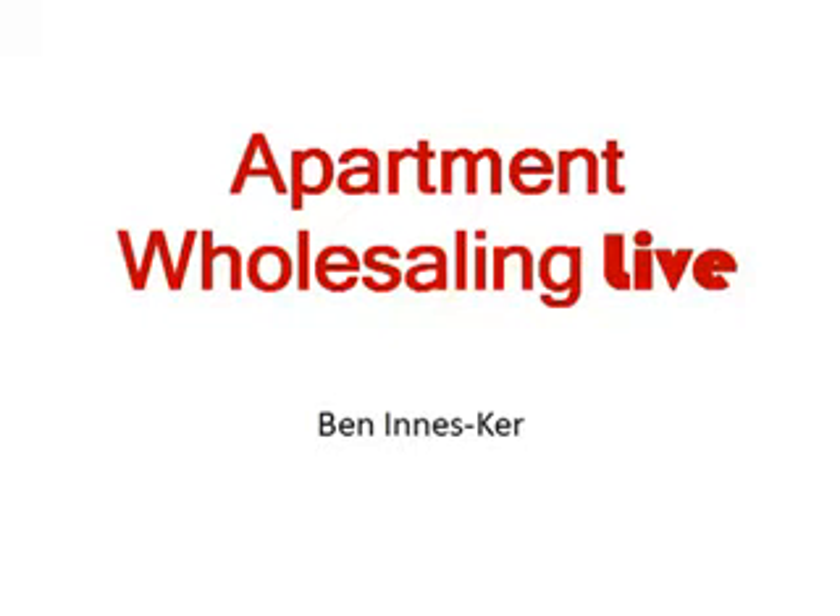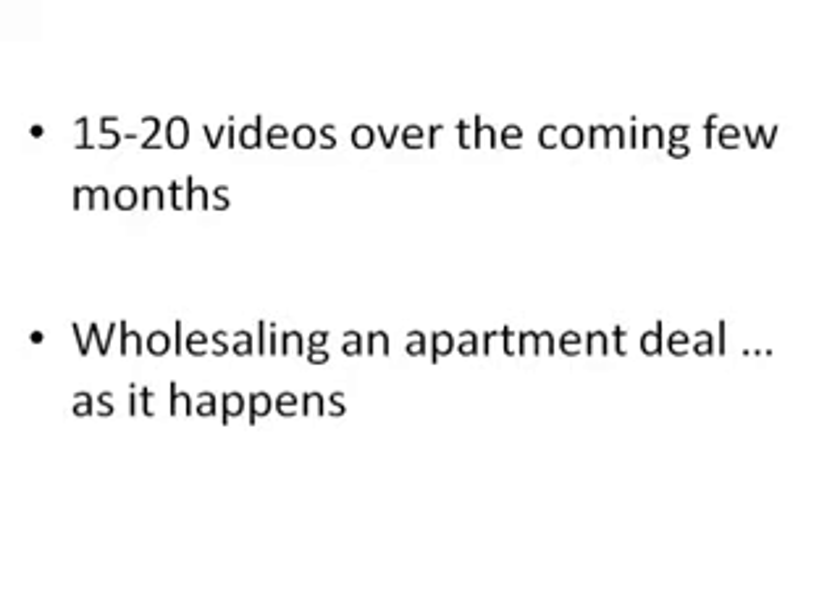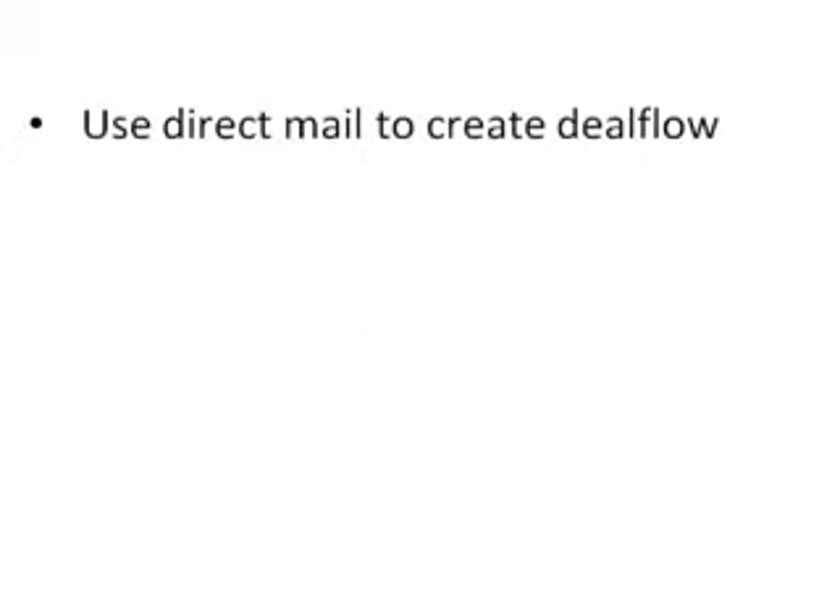Well hello and welcome to Apartment and Wholesaling Live. My name is Ben Innes Kerr and what we're going to be doing here is creating 15 to 20 videos over the coming few months in order to track the process of wholesaling an apartment building. With each video just focusing on a single discernible stage of the process so you can see it unfold in detail.